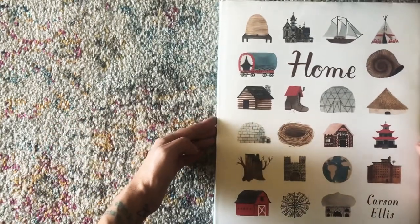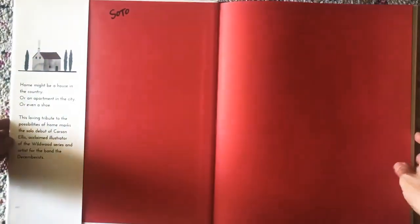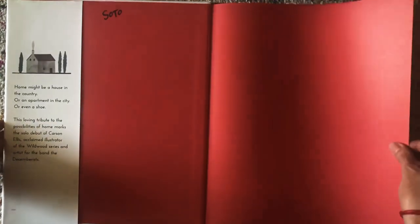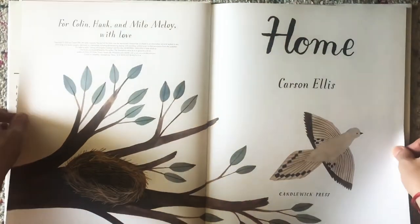Some of the homes in this story might look like yours. Some of the homes in this story might be pretend, or maybe not. Let's see.